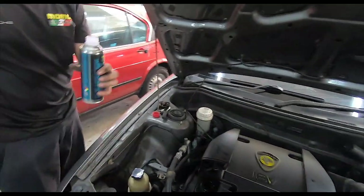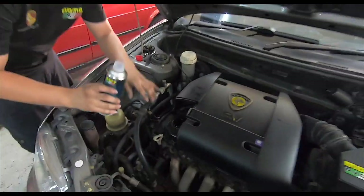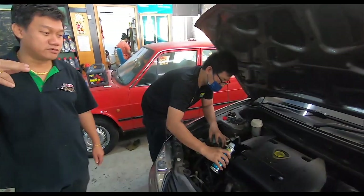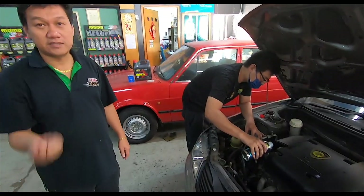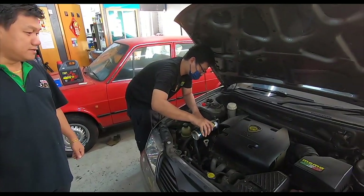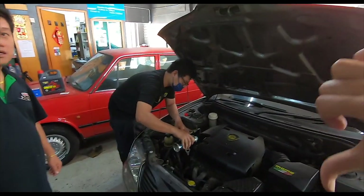A few moments later — here goes the engine flush. So how does this work? You pour it in, start the engine, running about 3 to 5 minutes, just with the old engine oil stirred inside — let it flush. Then later you drain out all the old oil and put in the new engine oil.